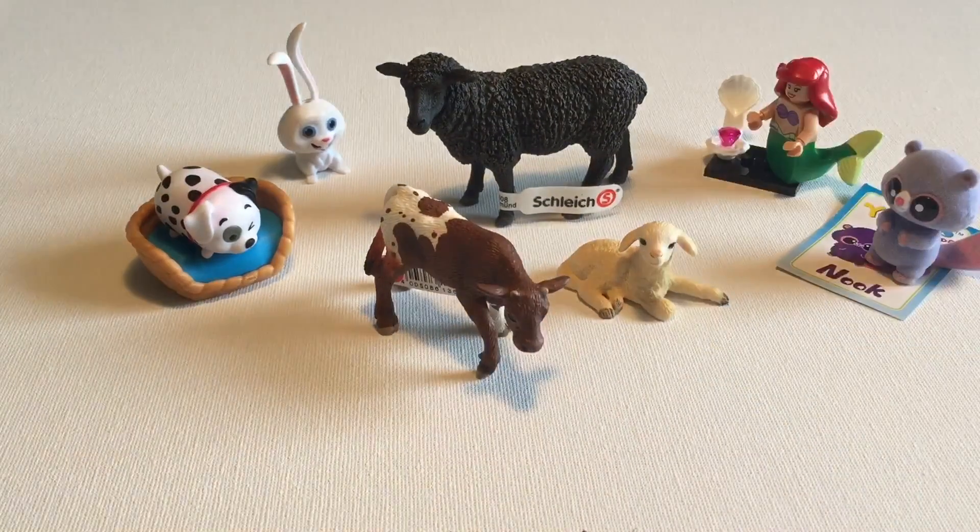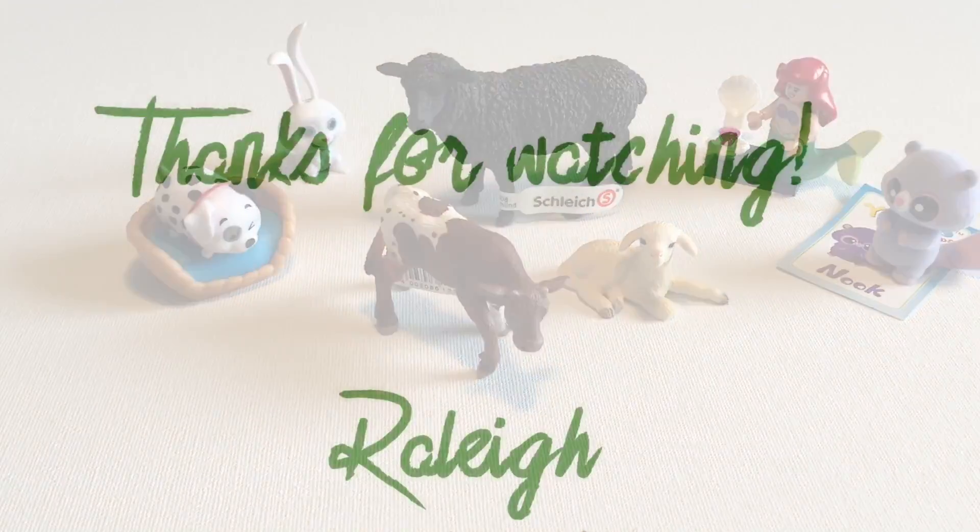So we got a whole bunch of barnyard animals and a whole bunch of other cute surprises. I hope you guys enjoyed this video. If you did, leave a comment and let me know your favorite. See you soon.